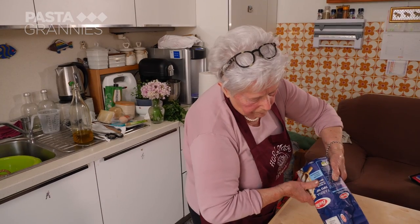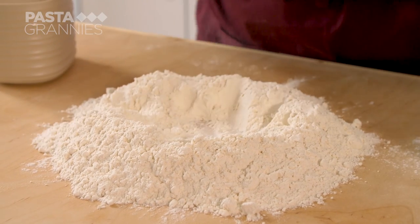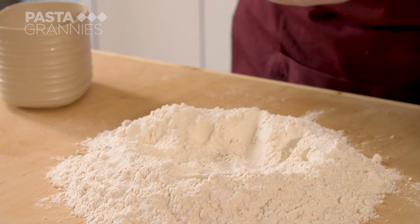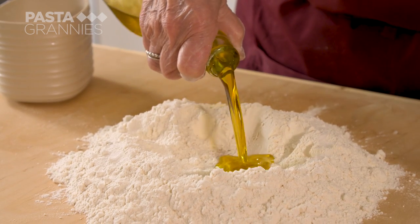She makes the pasta dough with 300 grams of zero zero flour, a pinch of salt, roughly 50 ml each of olive oil and white wine, and enough water to bring it all together.